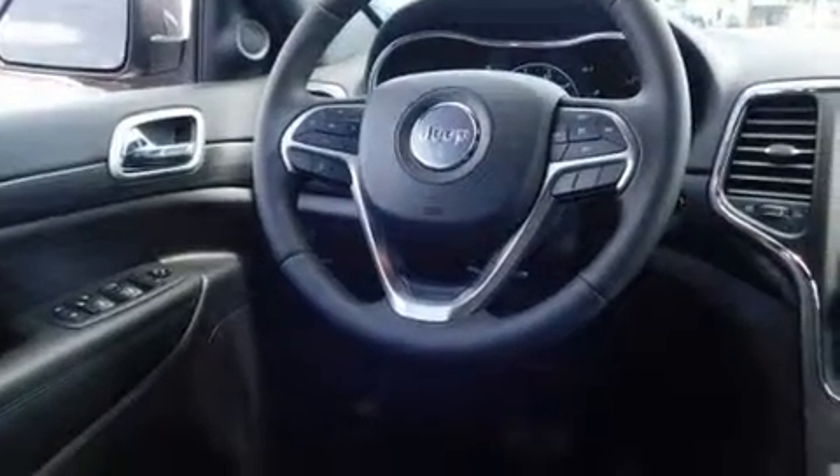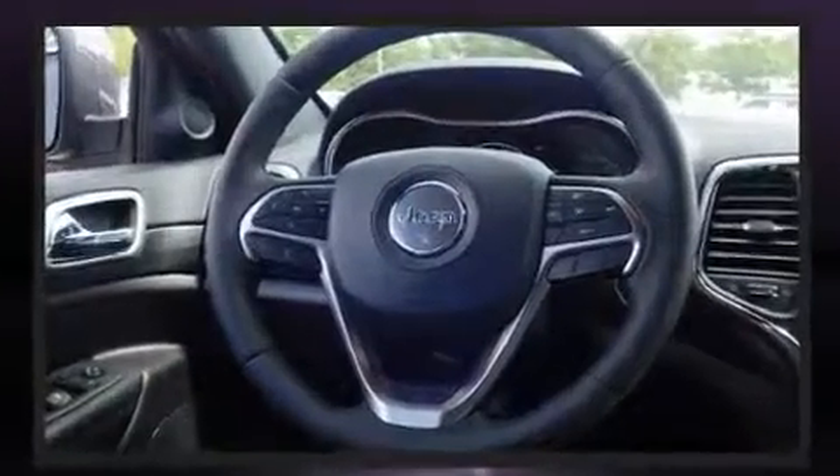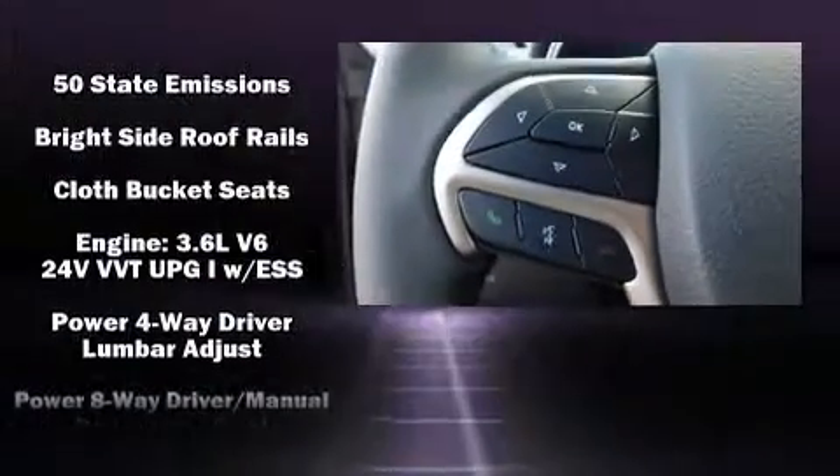Jeep ensures the safety and security of its passengers with equipment such as head curtain airbags, front side impact airbags, traction control, brake assist, anti-whiplash front head restraints, ignition disabling, and four-wheel disc brakes with ABS.